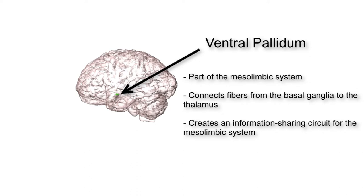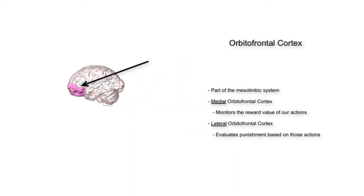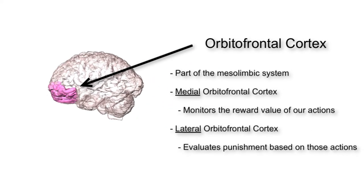The thalamus will be discussed shortly. The orbital frontal cortex is a distinct section of the prefrontal cortex, and is yet another player in the mesolimbic system. The medial portion assesses how rewarding an action will be, while the lateral portion assesses the punishment or consequences of that action.